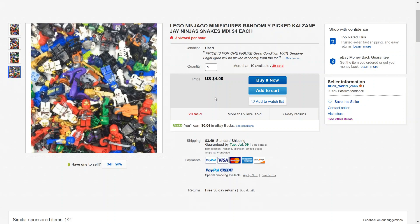We'll order five of them and see exactly what we get. Will we get some ones that are actually kind of valuable, or will we just get a bunch of junk? I don't know. Nonetheless, $4 for a minifigure isn't even that bad, so let's go ahead and do it.